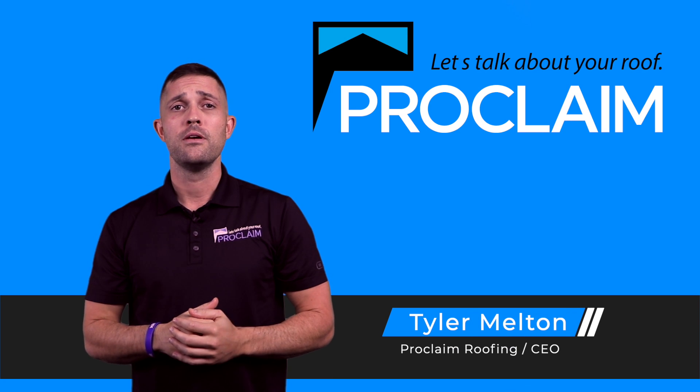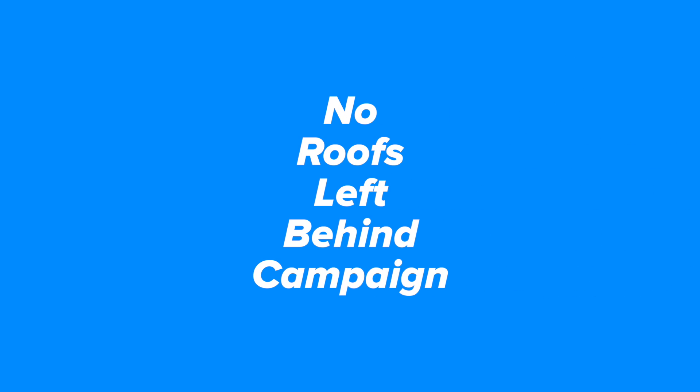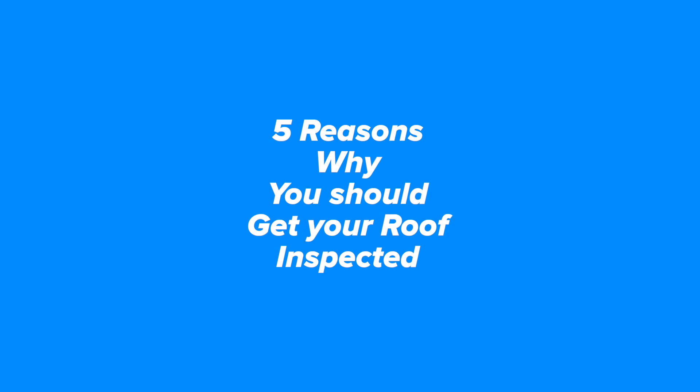Hey, how you doing? My name is Tyler Melton. If you're watching this video right now, we're in the neighborhood as a part of a no roofs left behind campaign. We want to make sure you don't get left out. And I'm going to give you five reasons why you need my company to inspect your roof.